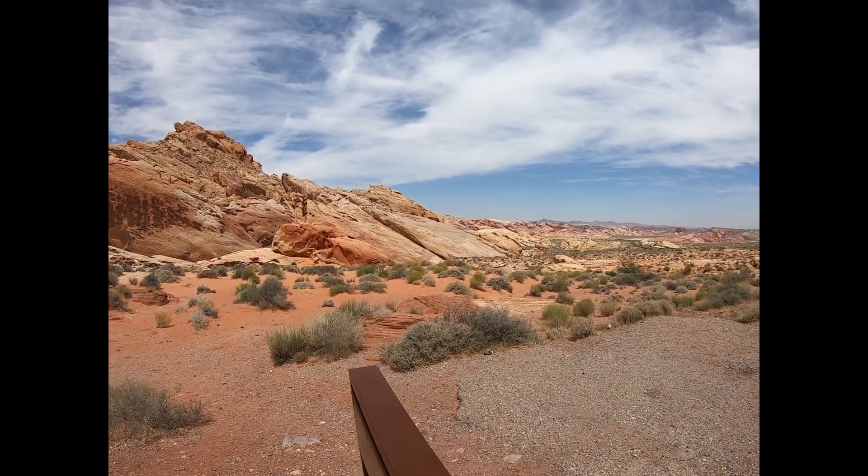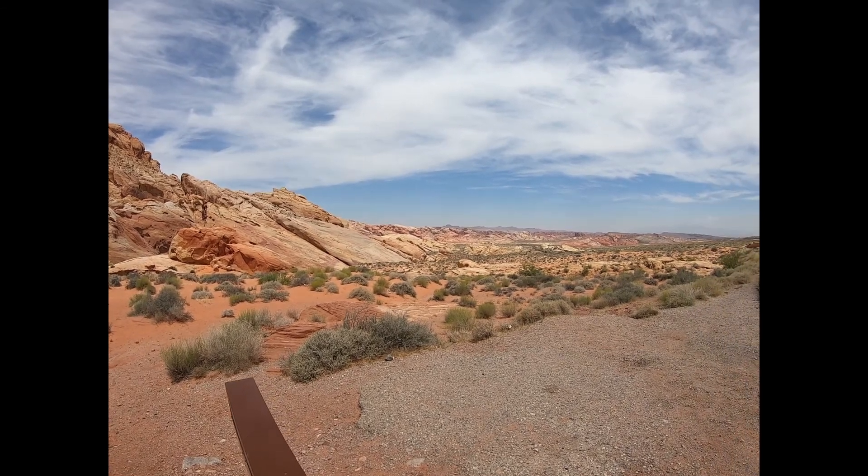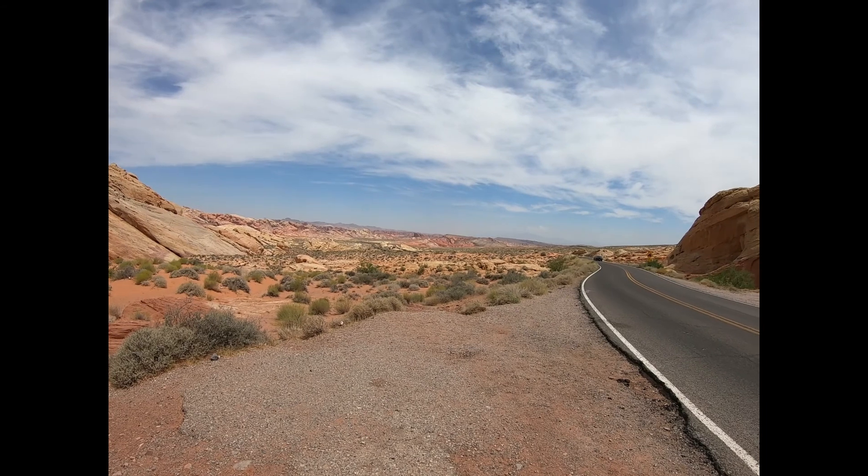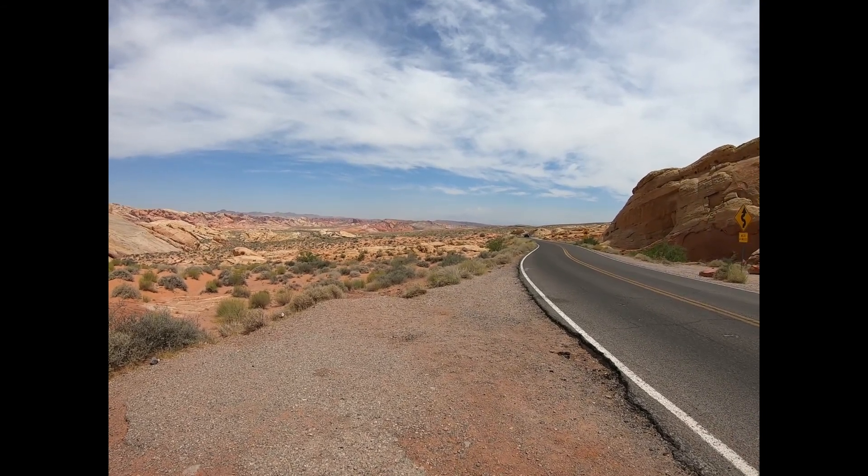This is Rainbow Vista — it's gorgeous. Even back during the time of dinosaurs, it's gorgeous. Hot as heck, but it's gorgeous out here.